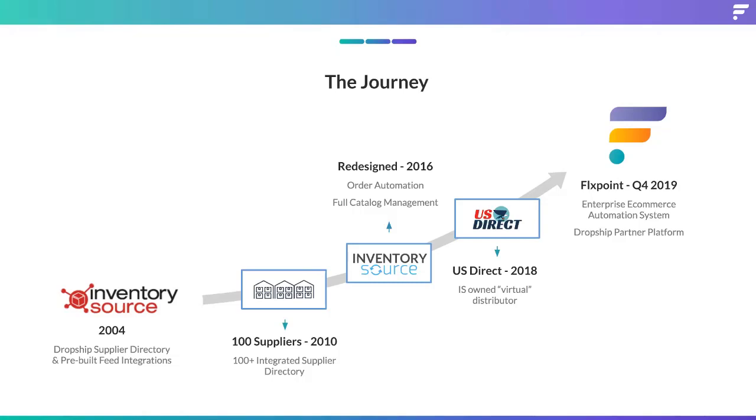We also released US Direct in 2018, which is our own kind of virtual distributor, making it very easy to access dropship-ready products. During that process, we became a dropshipper ourselves. For the first time, we actually had to feel the pains of invoicing, syncing, ordering, and vendor onboarding — really just becoming our own customer. We saw that Inventory Source was great and got us up and running quickly, but we really wanted to run our whole business off one platform built for a dropship-first company.